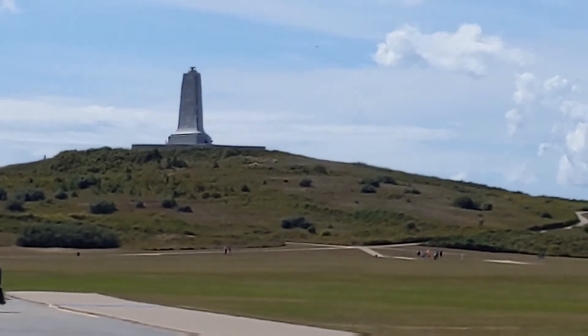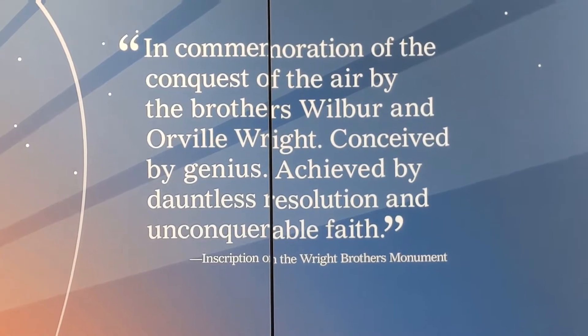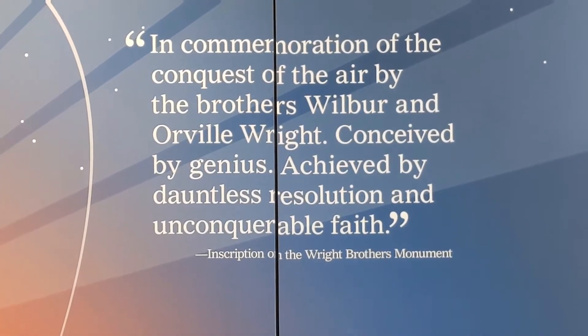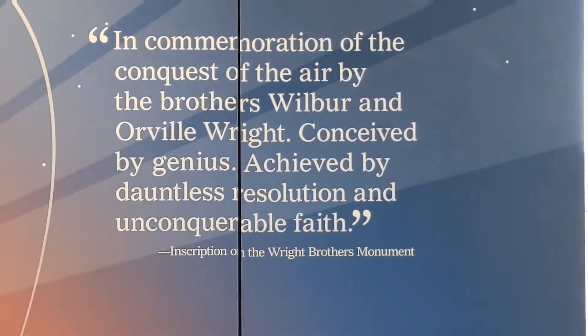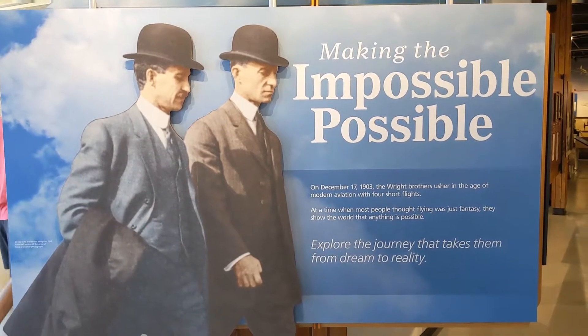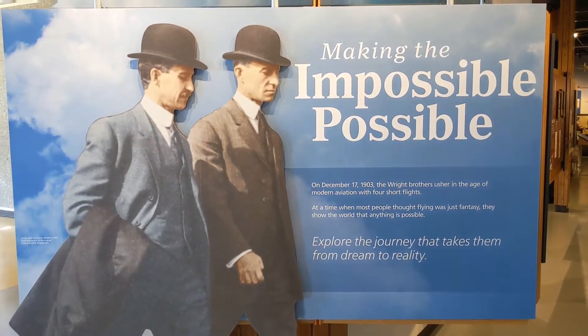We'll be back soon. Here's an excellent passage that probably summarizes it all. And here is Orville and Wilbur Wright, the brothers that made a great, great invention in flight.